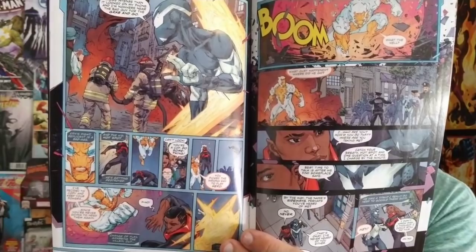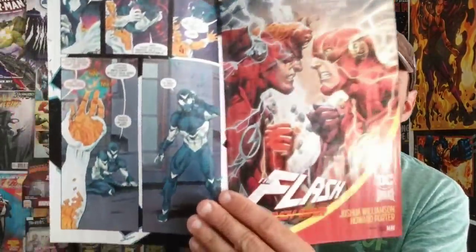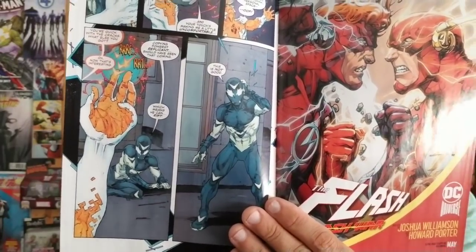From DC, we have Sideways issue four — 'Pulled in All Directions.' We'll get to see another new character that Sideways interacts with. This has been a phenomenal read; each issue has been great. I love the character development and I love how Sideways is growing as a hero. If you guys haven't checked out Sideways, I definitely say go out and purchase it — you will not be disappointed.